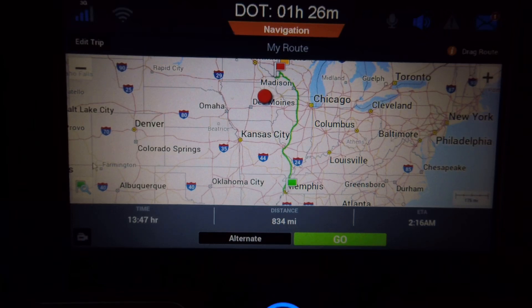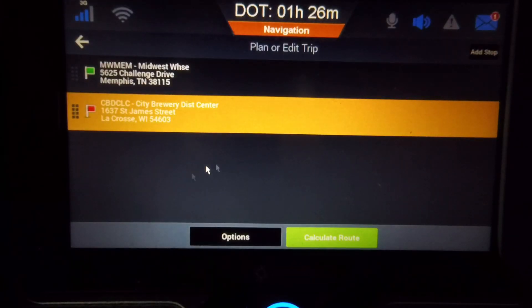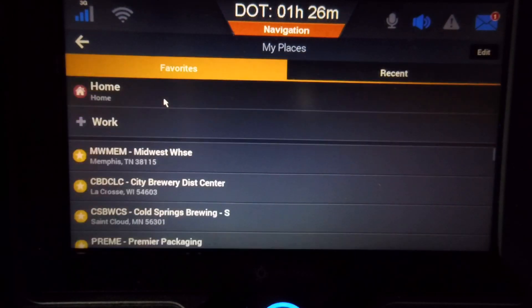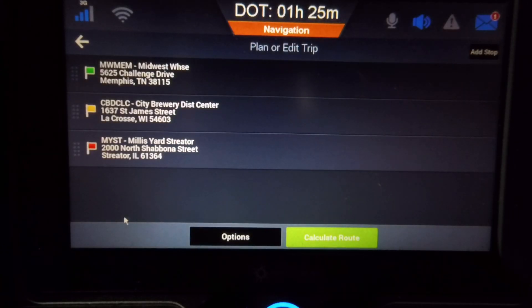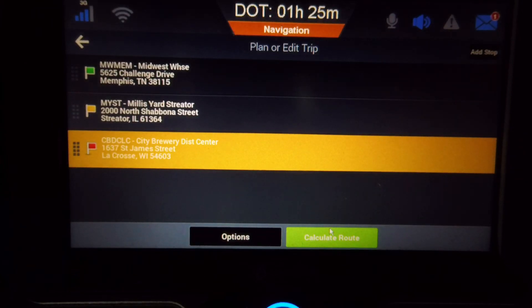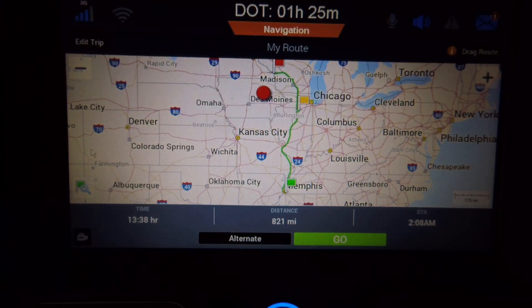Looking at the map, I ask: is there a better option? Maybe I could go to Streeter instead. So I go back, I remove Black River Falls by clicking on it, clicking the X, and remembering to say Delete Stop — it really wants to know if you really want to delete it. Now I'm going to go back up to Add Stop. I'm going to try a different option — we're going to go to Streeter. Click on My Places, scroll down, find it, add it to the list. I'll find Millish Yards Streeter on the list, click on it, move it up between the shipper and the receiver, and say Calculate Route. Karen does her math and comes up with 13 hours and 38 minutes, only 821 miles. That looks like the plan I'll go with.